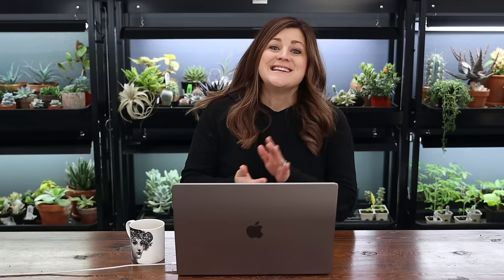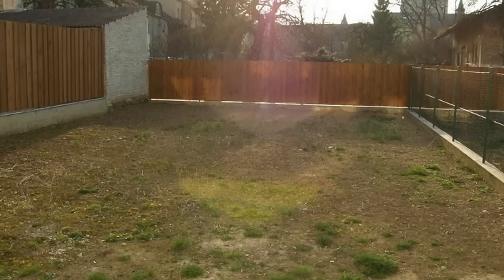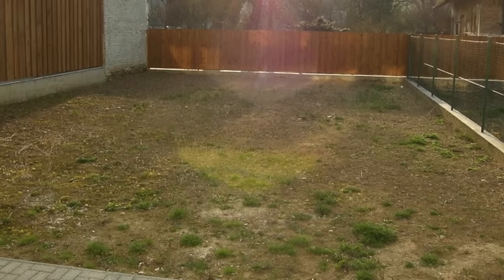Next is from Ellie in the Czech Republic, zone 6B. This before shot shows a backyard — sort of a blank slate with maybe some grass growing in and a little paver walkway. Nice looking fence. Let's look at the after.